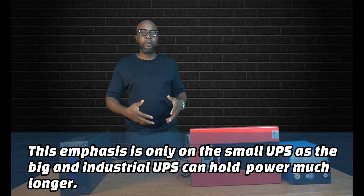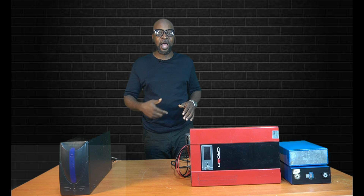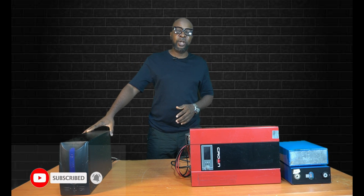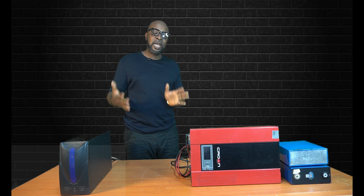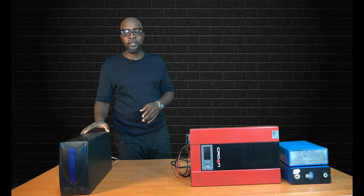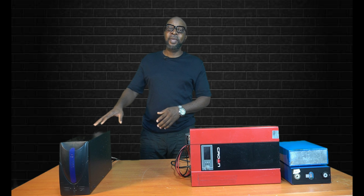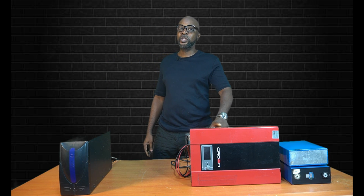My inverter, for instance, runs round the clock because I'm completely off-grid — it doesn't shut down. But you don't do that with a UPS. The UPS is meant to provide you with a very limited amount of time between five to 30 minutes or a little bit more. The backup time in the UPS is a lot shorter than that of the inverter that goes on and on.